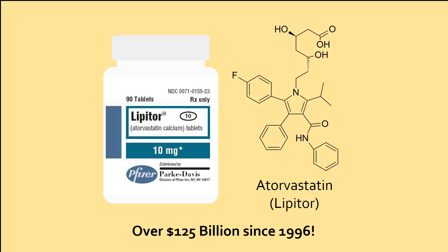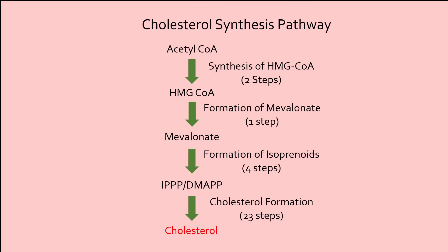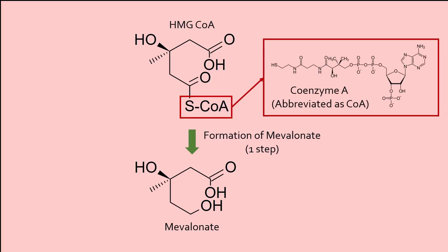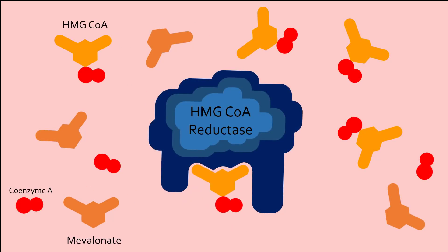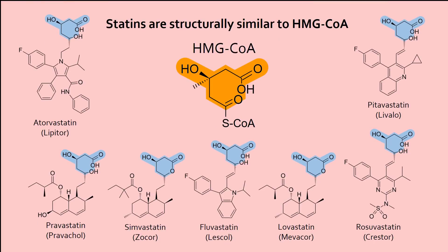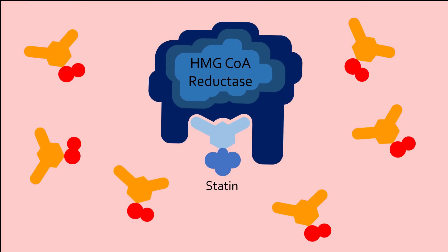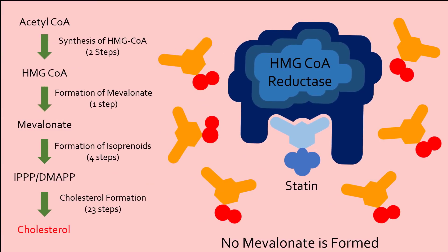So why are statins so effective at lowering LDL cholesterol? To understand how statins work, we first need to understand how cholesterol is made in the body. The cholesterol synthesis pathway involves multiple steps. The most important step of the entire pathway is the formation of mevalinate from a molecule called HMG-CoA. HMG-CoA contains coenzyme A, which is removed to form mevalinate. This reaction is carried out by an enzyme called HMG-CoA reductase. Statins can also bind to this enzyme because statins and HMG-CoA have similar structures. However, HMG-CoA cannot bind to the enzyme if a statin is occupying that binding site, meaning that no reaction occurs and no mevalinate can be formed. This is how statins stop cholesterol synthesis.